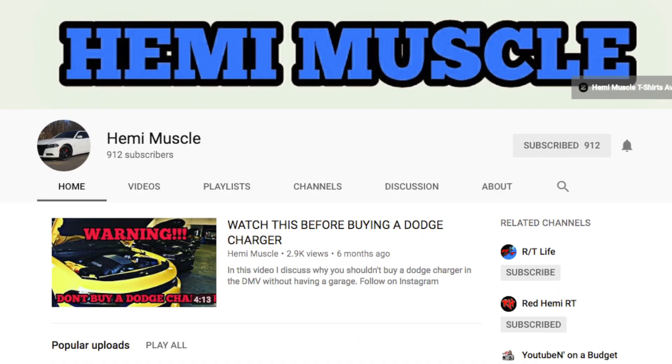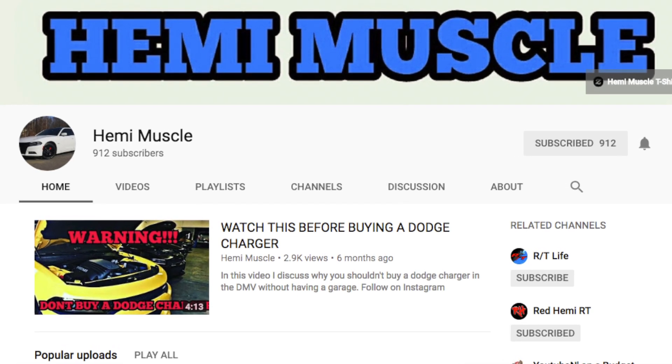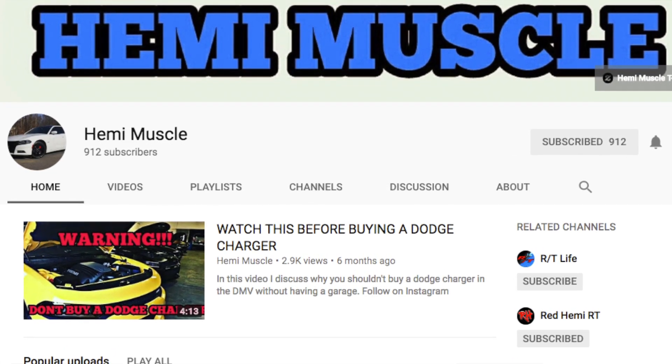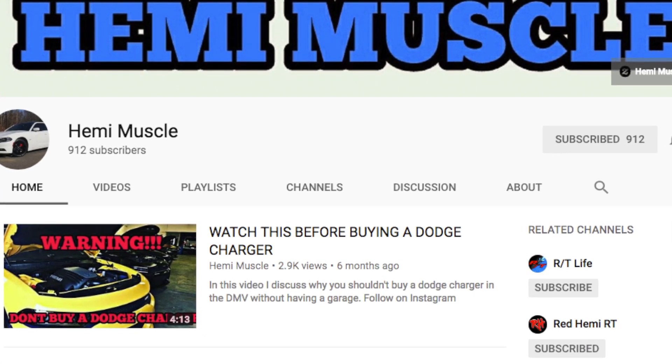I was watching a video the other day on another channel, Hemi Muscle, and he was explaining that if Chrysler ever released a Hellcat version of the 300, he would trade in his Charger for it. And I was thinking that this is something that Chrysler needs to do.